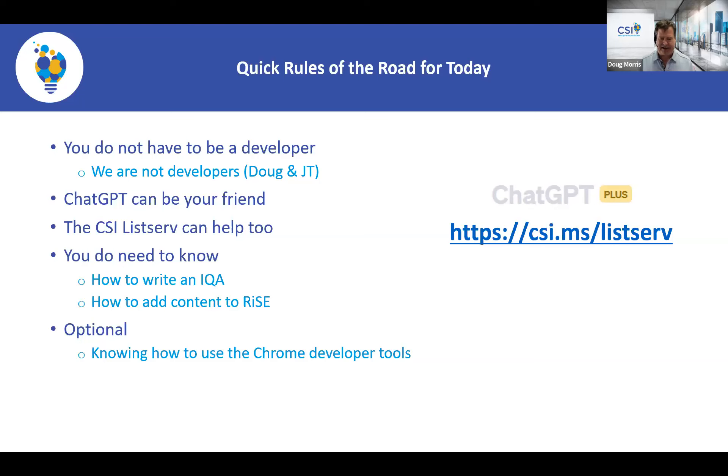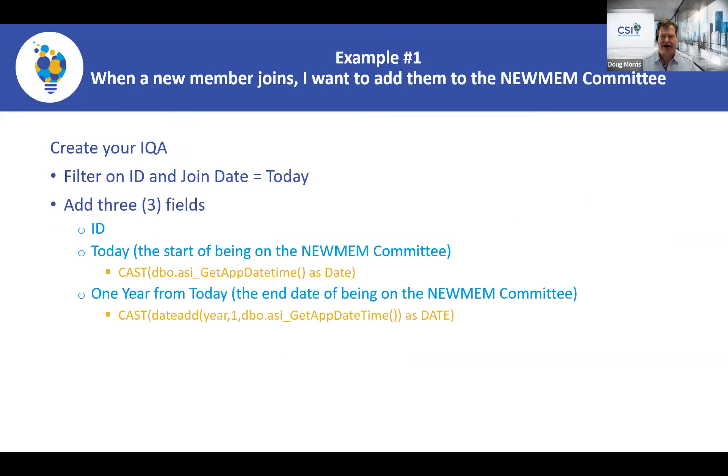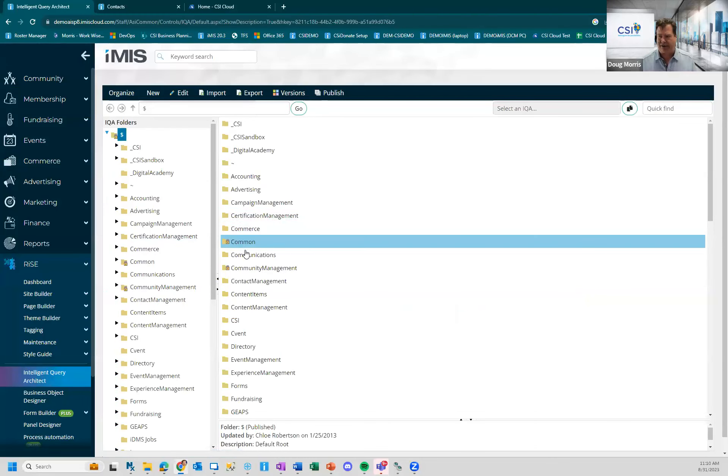Let's go do it. We're going to do something cool. My friend Keith gave me the idea — he needs to add people to a committee when something happens. I want to add someone to my new member committee whenever they join the organization. The first thing I need is an IQA; we're going to be using i-Update and I need my IQA, so let's go look at it.